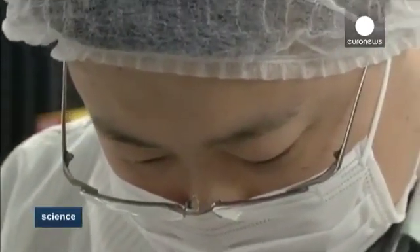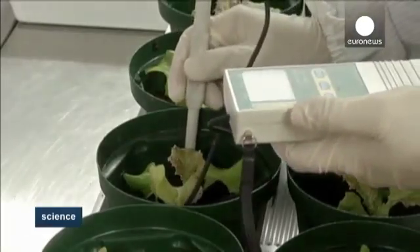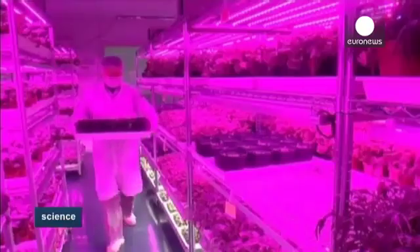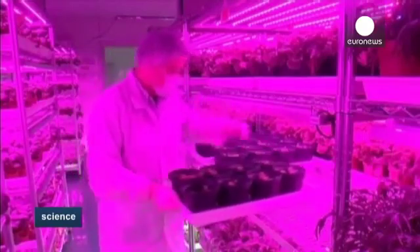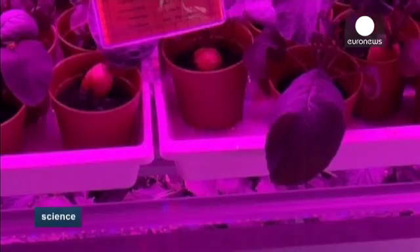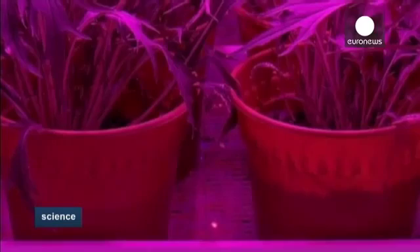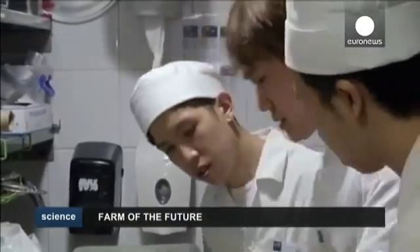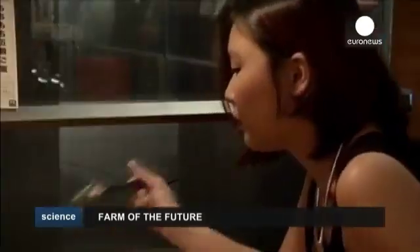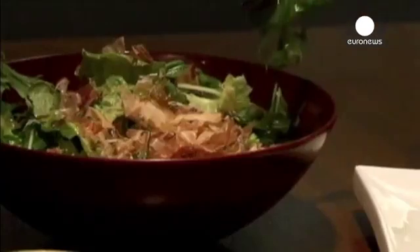They've also set up an array of monitoring devices, meaning as little as possible of the growing process is left up to chance. We measure and control the soil moisture and pH value at different processes. Our water is also treated through our filtration system to achieve optimum quality that is best for our plant growth. The high-tech approach to farming means the time it takes for the plants to reach maturity is significantly reduced, and people who've tested the produce have been very positive about the results.